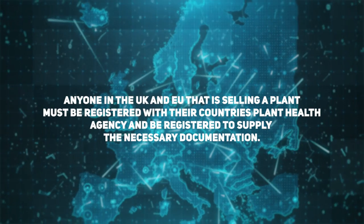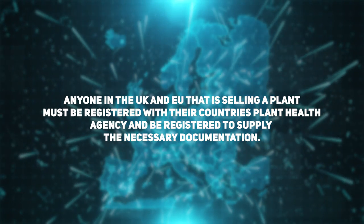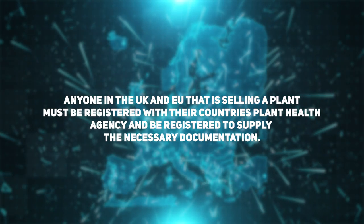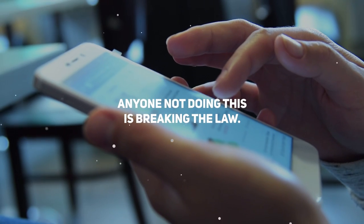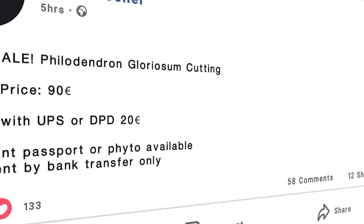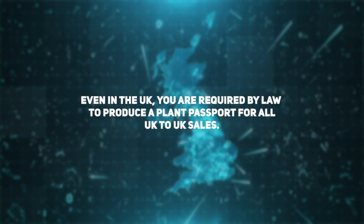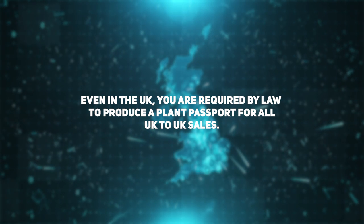Regarding documentation, private sellers often can't or won't provide any — this includes phytosanitary documentation or plant passports — usually because the inspection and registration fees required are quite costly. However, as a standard, anyone in the UK or EU shipping a plant for profit needs to be registered with their country's plant health agency and supply a plant passport with the shipped plant. If they don't do this, they are breaking the law. This applies to private sellers as well as shops — even selling within the UK requires a plant passport, otherwise it is illegal.